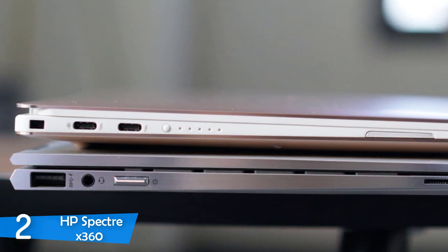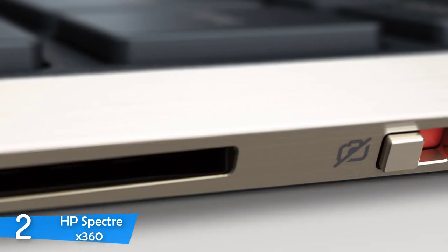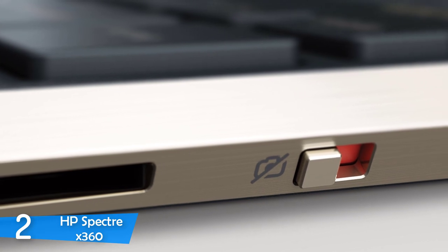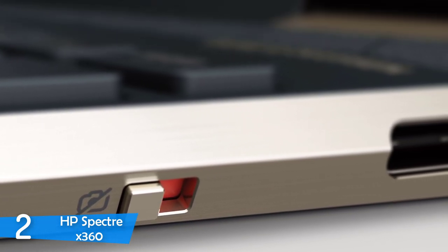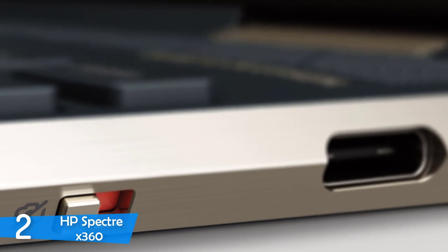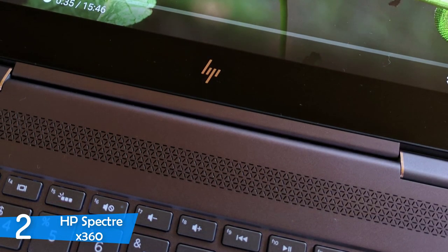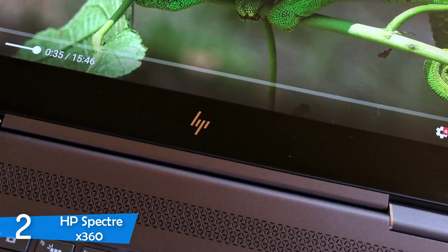All these specs make this laptop one of the best 2-in-1 laptops ever. It has an HDMI port, a headphone jack, a power jack, two Thunderbolt 3 ports, one USB Type-A port, a micro SD card slot, and a privacy camera kill switch, which I think is a very great feature. It has a very comfortable keyboard that gives amazing typing experiences, the touchpad is pretty smooth, and it's very responsive too.